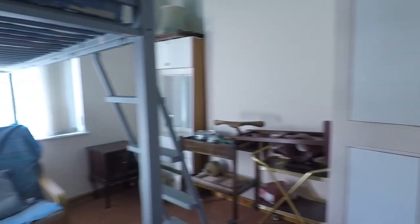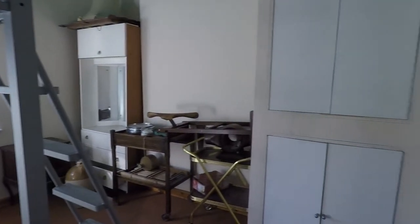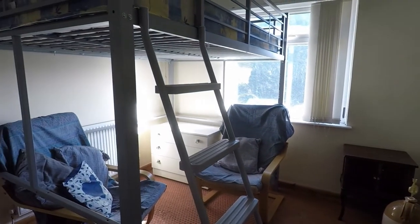Then we have the second bedroom — again another good-sized double which does come with built-in wardrobe space. You've got a large window that overlooks the rear garden.